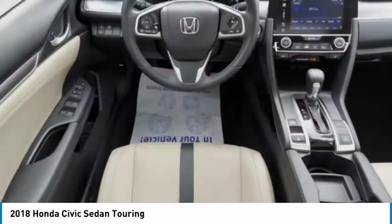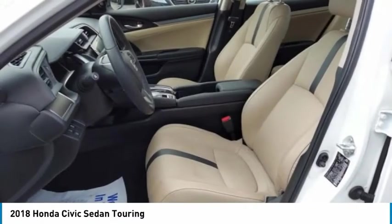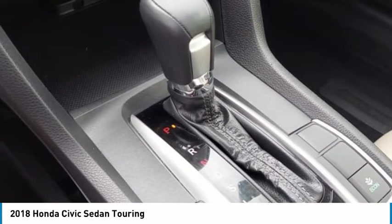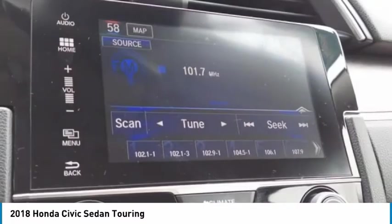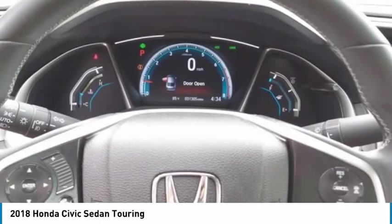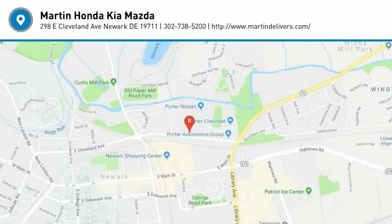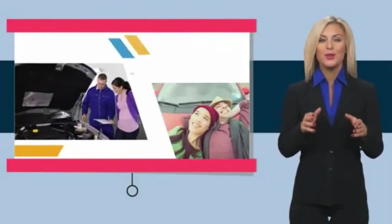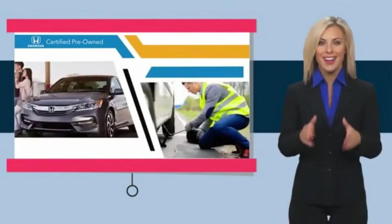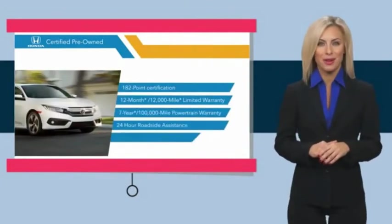Your new ride is just a phone call away. Stop by your local Honda dealer today to see why the Honda Certified Program is worth looking into.